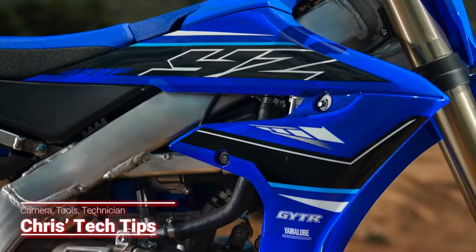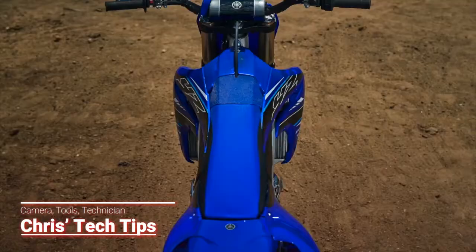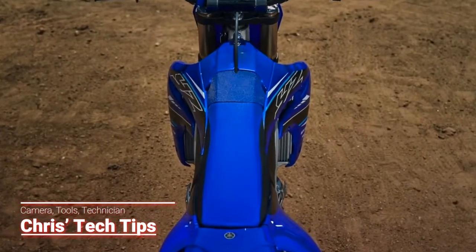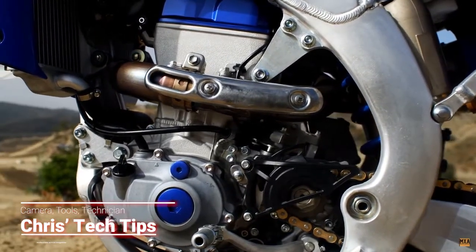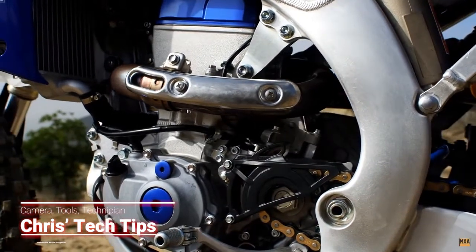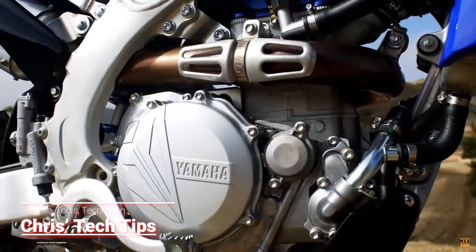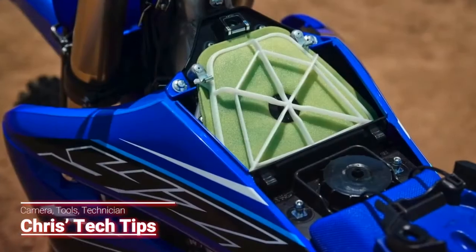Here's a quick rundown of all the changes from 2020 that carry over to the 2021 Yamaha YZ450F. The motor includes a combustion chamber geometry with steeper valve angles, more aggressive cam profiles, a high compression piston with low friction rings, a longer connecting rod, a larger exhaust head pipe, and a high flow air filter.